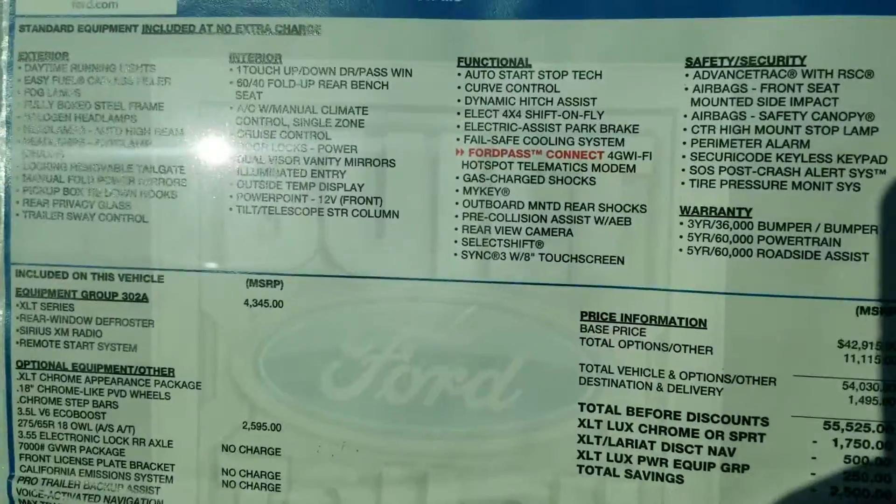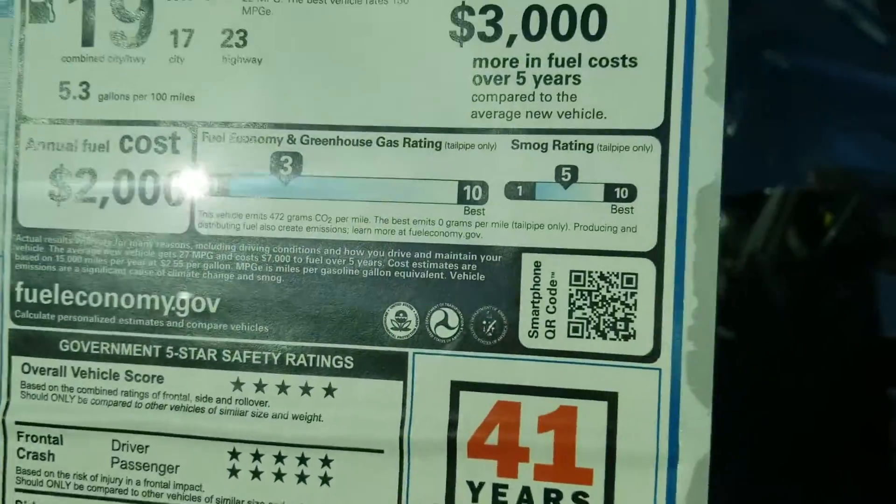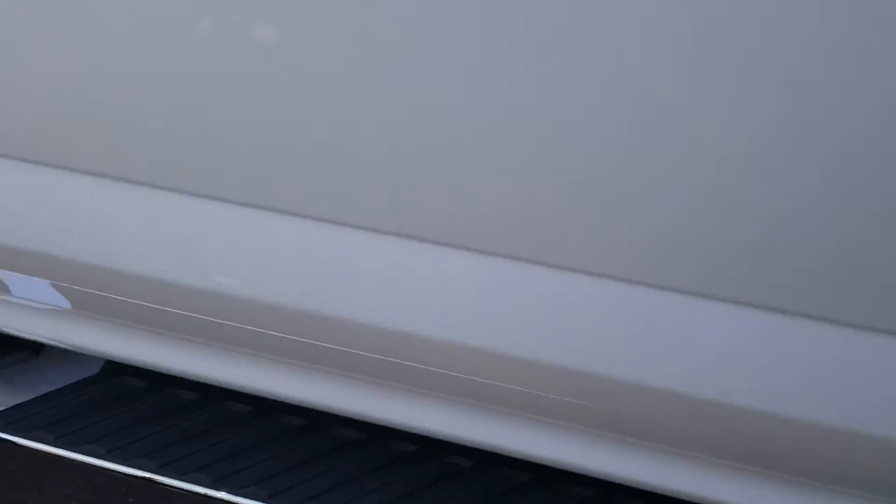This is the actual window sticker of the vehicle, and you can see that it has 40/20/40 seats. That means it's a six-passenger. As I'm panning around the vehicle, it does have the running boards, chrome rims, and tires.